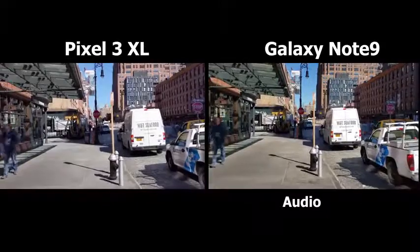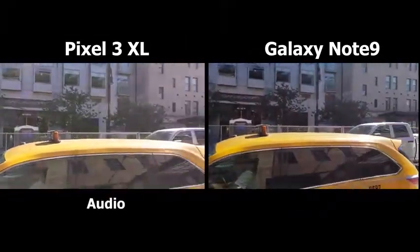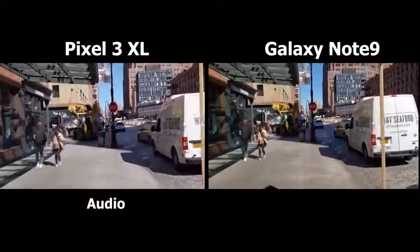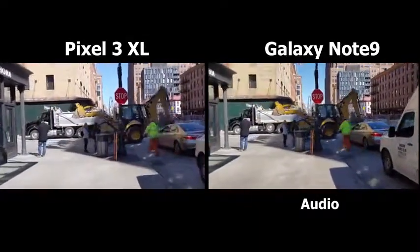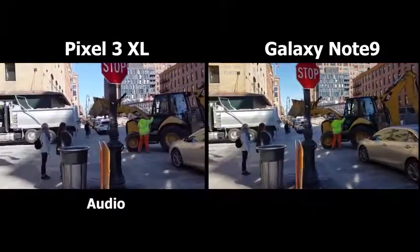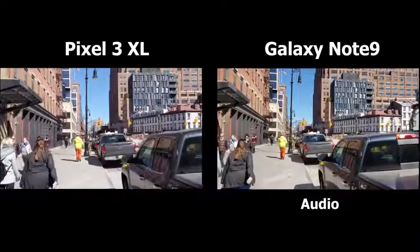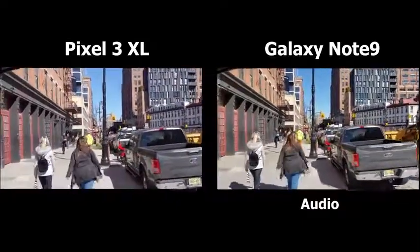Alright guys, here we are out in New York City recording with both the Pixel 3 XL and the Galaxy Note 9. This is the rear camera shooting in 4K 30, because the Pixel 3 XL does not do 4K 60. You're gonna be hearing audio from each of these devices. I wanted to give you a realistic street sound setting where you get all that noise and also see how it actually shakes. We're in the Gansevoort area, meatpacking district, walking through some shaded areas.